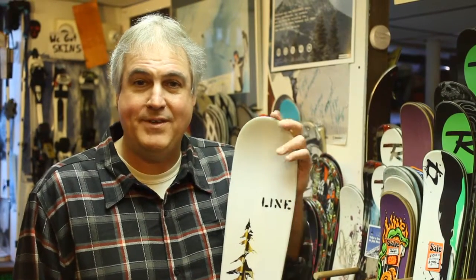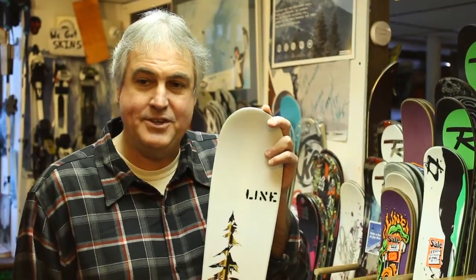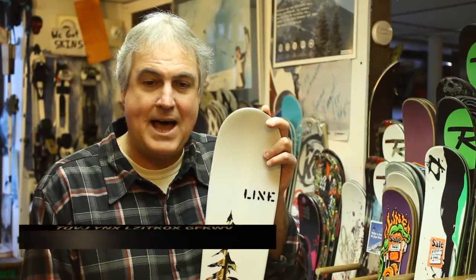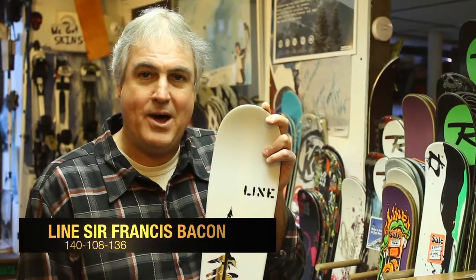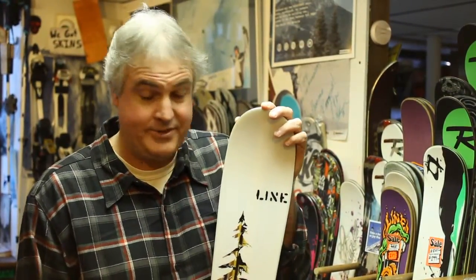Hey everybody, it's Bob from Fire on the Mountain and Burning Boards. Welcome to day 5 of our 12 gifts for the 12 days of Christmas. Today's gift is a new Sir Francis Bacon Ski from Line. This is designed by Eric Pollard, who's one of the most versatile and respected skiers skiing today.